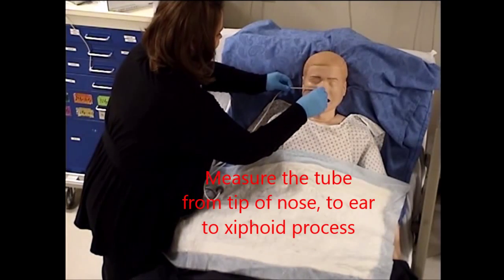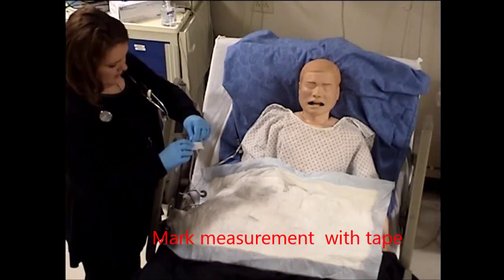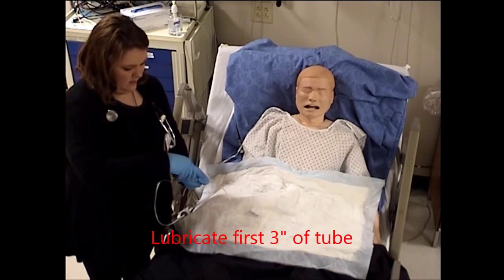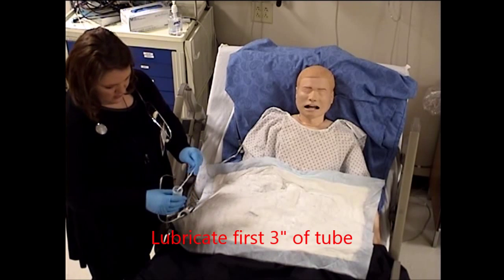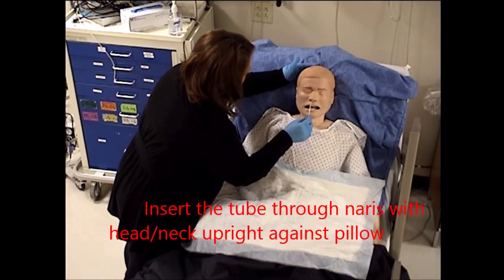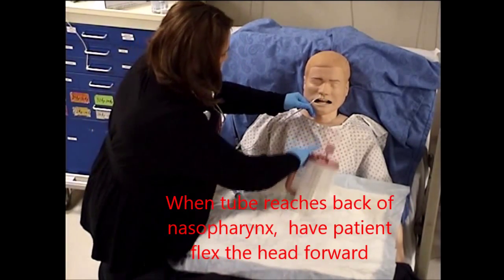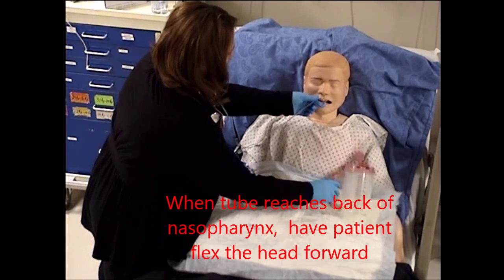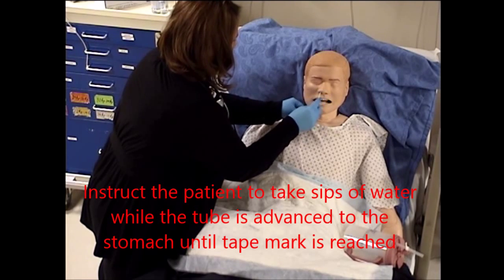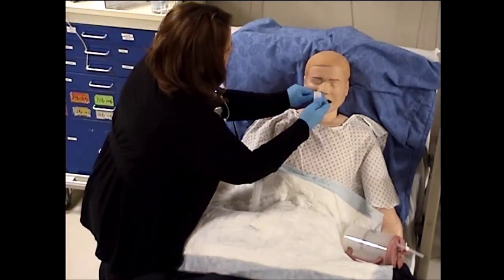I'm going to measure this. Start with your head back — I'm going to insert this in. Now I need you to tuck your head forward and swallow the water. You okay? Yep. All right. Very good. Let the tube in.